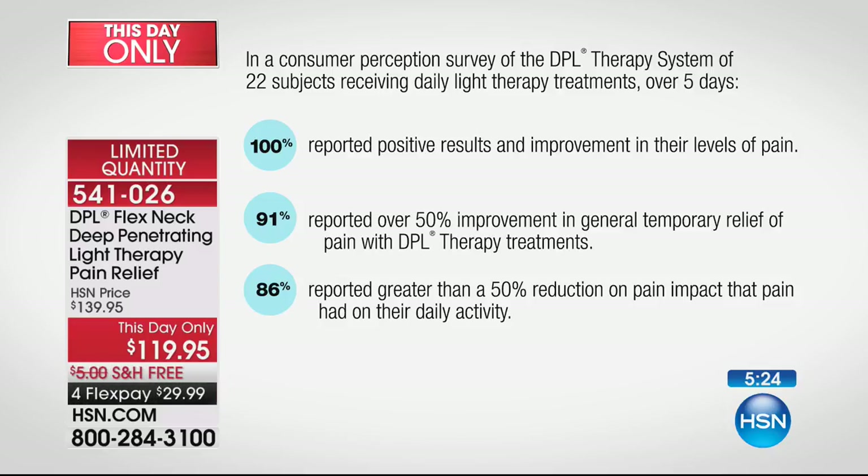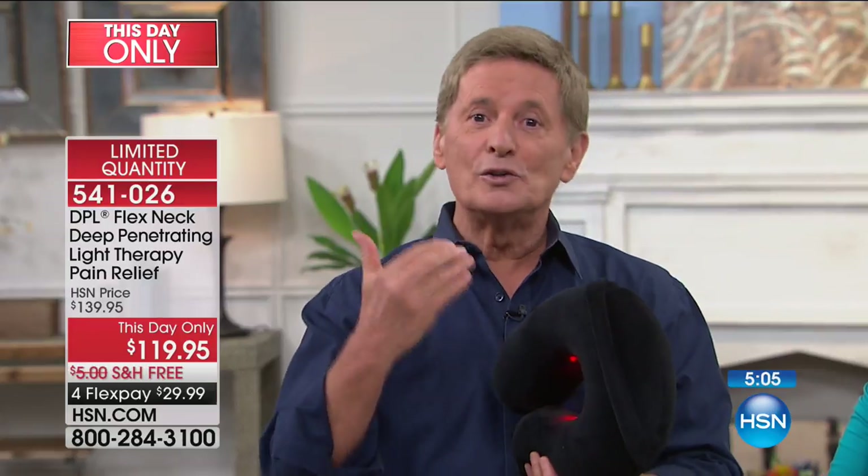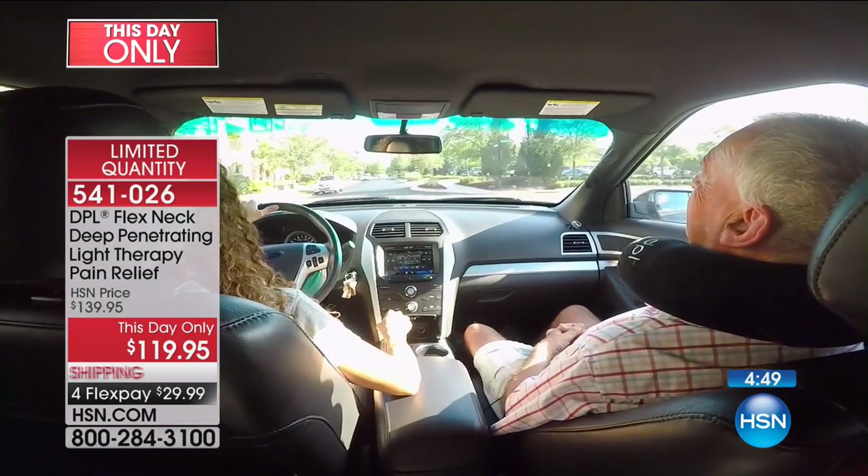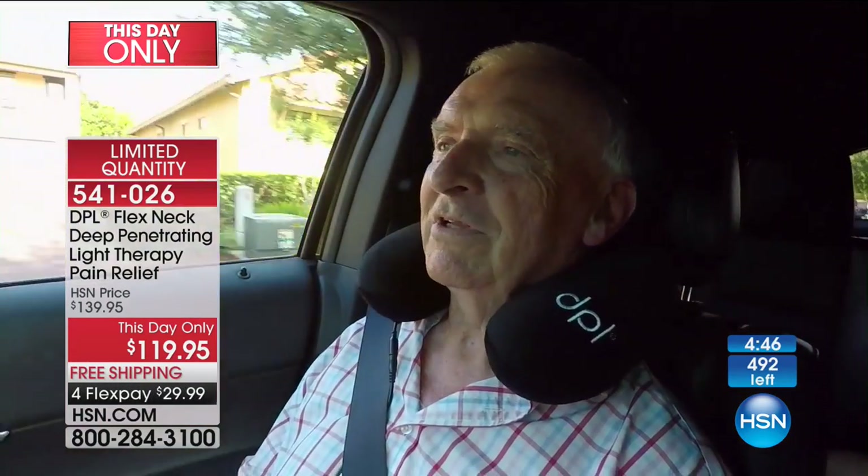What would this do to your life right now? How would it change things if you got positive results and improvement in your level of pain? What would you be able to do that you haven't done for a long time? Leslie and I can talk about it all day, but you're not going to know until you try. You have 30 days. I recommend you use this once or twice a day, maybe 15 minutes or so — whether you're watching television or relaxing in bed.